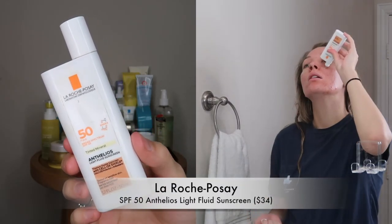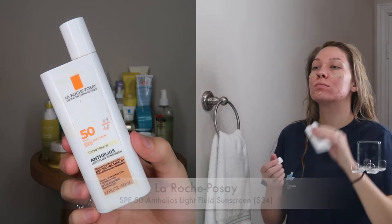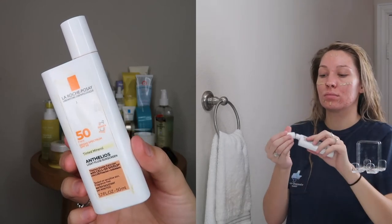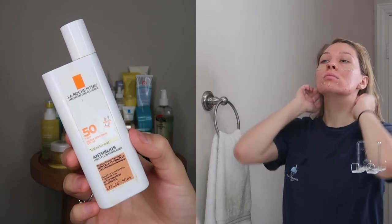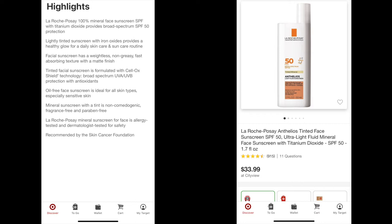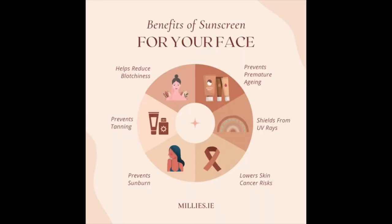Next up is one of my favorite sunscreens — the La Roche-Posay SPF 50 Light Fluid Sunscreen. This is actually a tinted sunscreen with a slight tint, so I wear it when I'm not going to wear any makeup because it helps cover up my redness. SPF 50 — you cannot go wrong. If you are not wearing sunscreen every single day, you need to start. It's going to help with aging, discoloration, wrinkles, and all kinds of stuff. Just slap on that sunscreen after your moisturizer and go about your day.